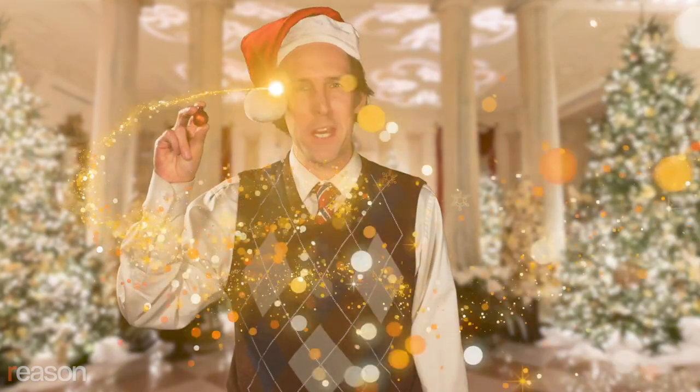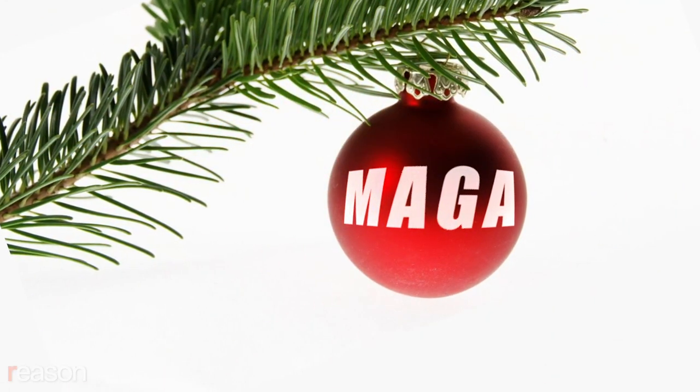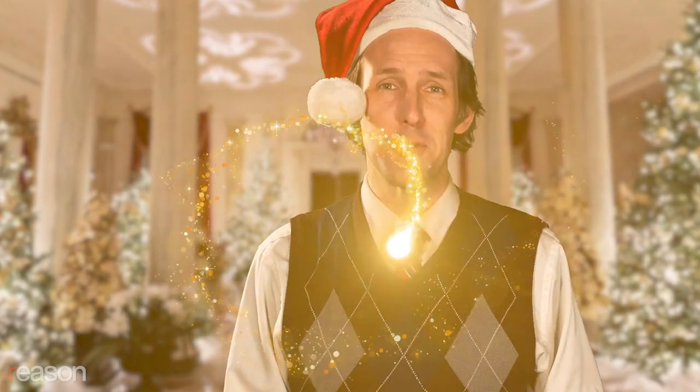This season, grab them by the tinsel with the official White House 2020 Christmas ornament. The largest, classiest, most beautiful ornament ever created. And it comes with a synthetic epoxy, so it really sticks to that tree. Don't worry, you can get it loose — it just takes a while and damages the tree in the process.